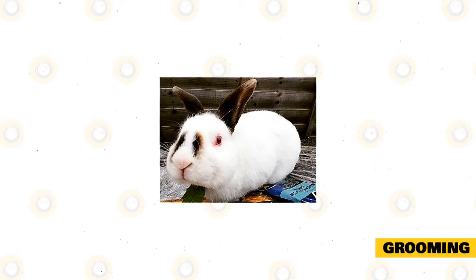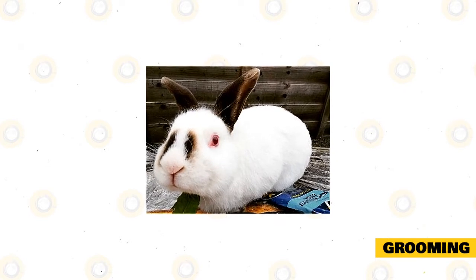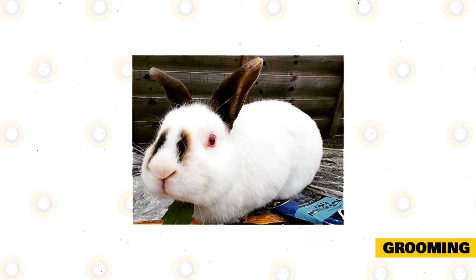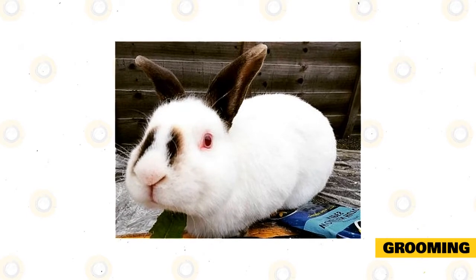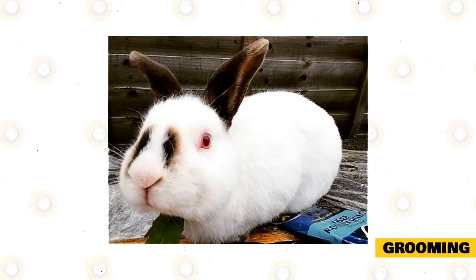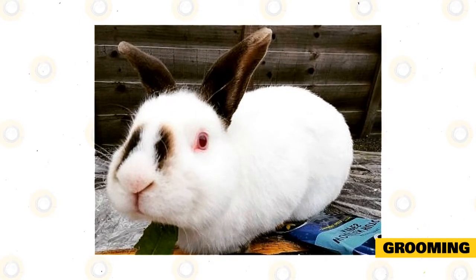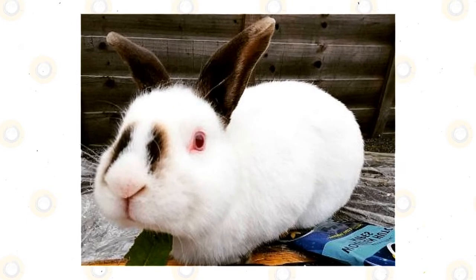Grooming should also be done more frequently during their molting period. Molting is when the rabbit's fur sheds so that new fur will grow. Grooming during molting will prevent wool blocks and keep the rabbit from ingesting their own fur. If the rabbit is dirty, just spot clean it with a damp towel. Don't give it a bath because this can cause a lot of stress. Wipe the rabbit down with the towel and use a dry one after. Take your rabbit to the vet or a pet groomer to clean its ears and trim its nails.